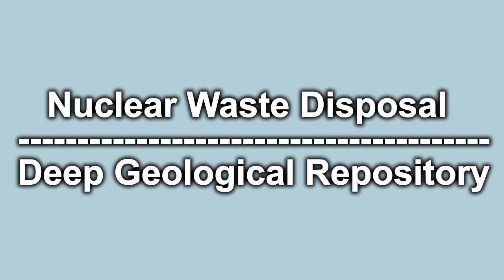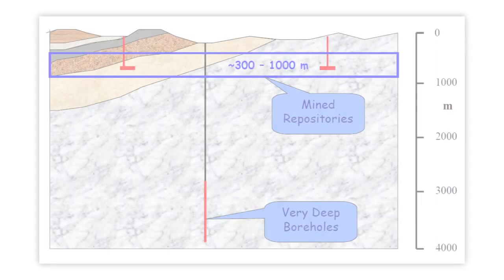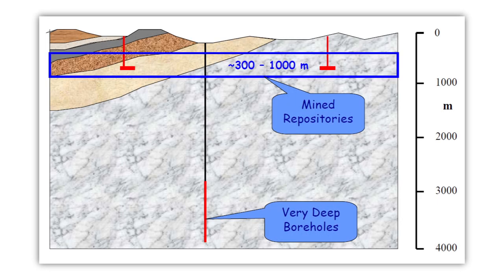Nuclear waste disposal. Deep geological repository. Types of geological repository for nuclear waste are mine repositories and very deep boreholes.